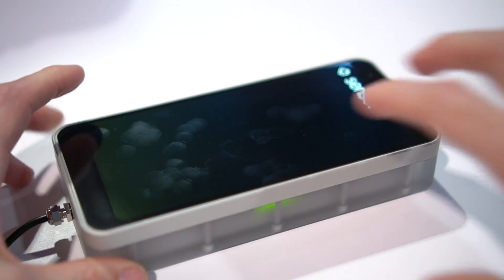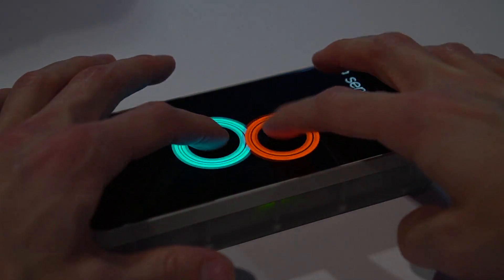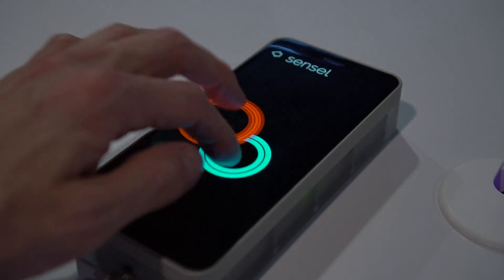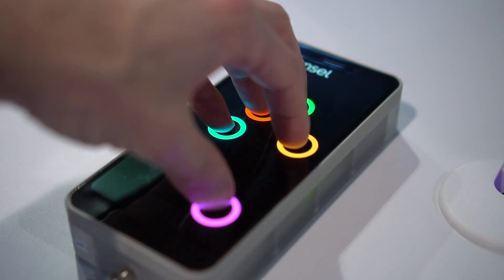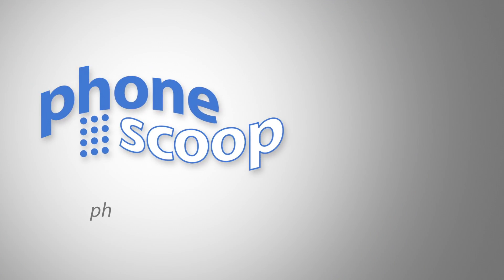Imagine a phone with a screen covering the whole rear and curving around to the sides as well — automatically a touchscreen, but only when it should be. That's the kind of phone this tech is perfect for, and it's coming. It kills me that I have to wait until next year to use one, but I'm so looking forward to it.